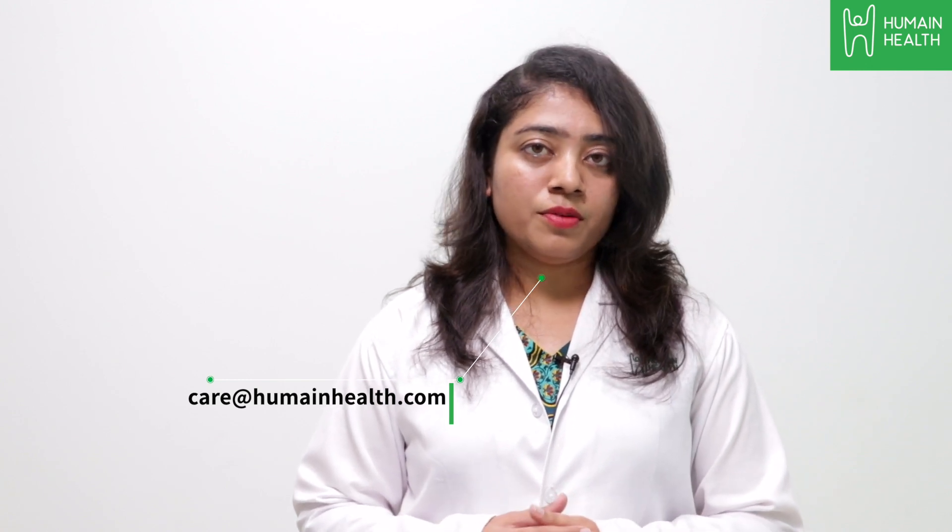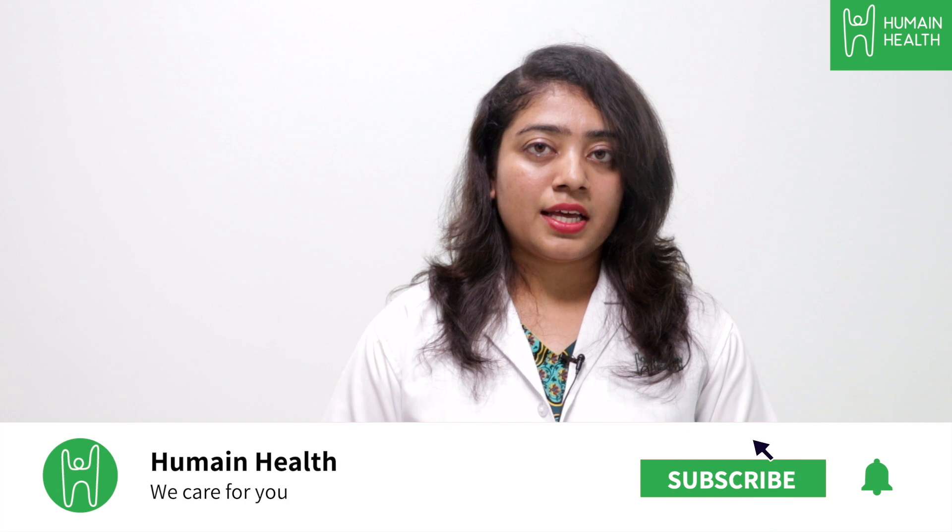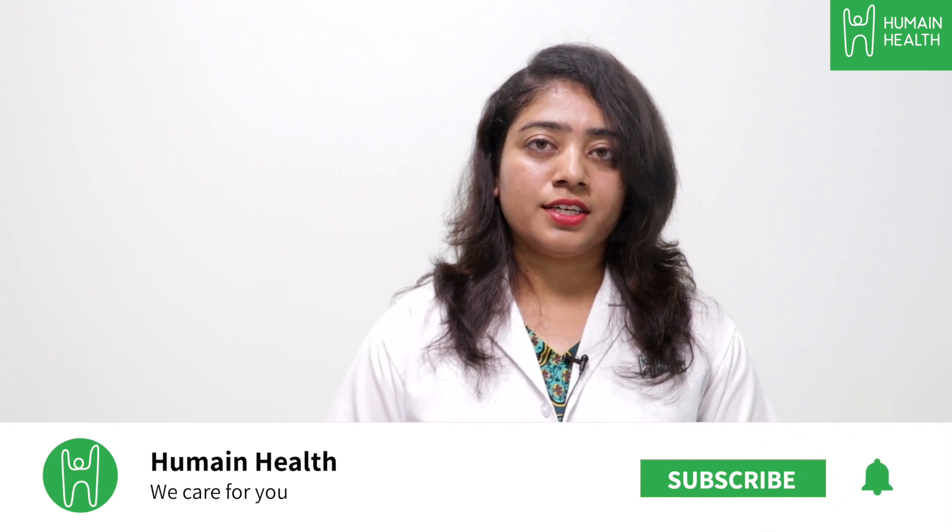If you have any more concerns, kindly visit your nearest Humane Health Centre and we will assess your condition. If you have any questions, please type in the comments below or write to us at care@humanehealth.com, and please subscribe to Humane Health's YouTube channel for more health related videos.